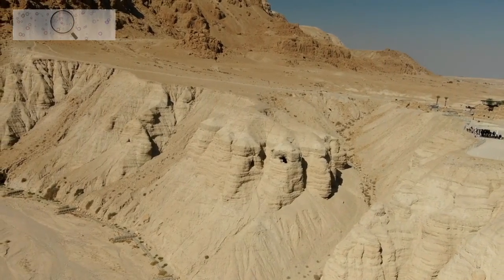The Dead Sea region has also been the site of important historical events. In 1947, the Dead Sea Scrolls were discovered in Qumran, and in 1967, the Six-Day War was fought in the Dead Sea region.